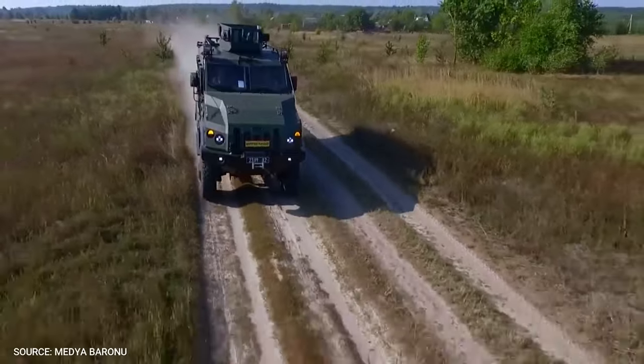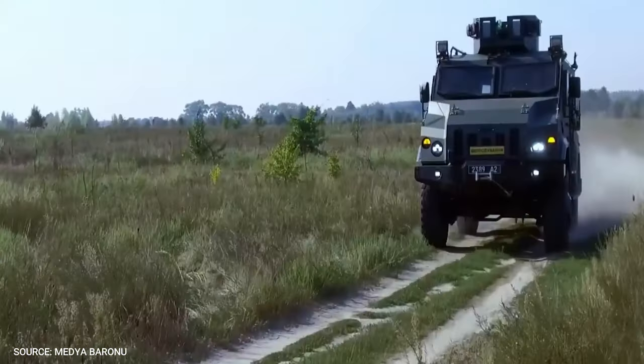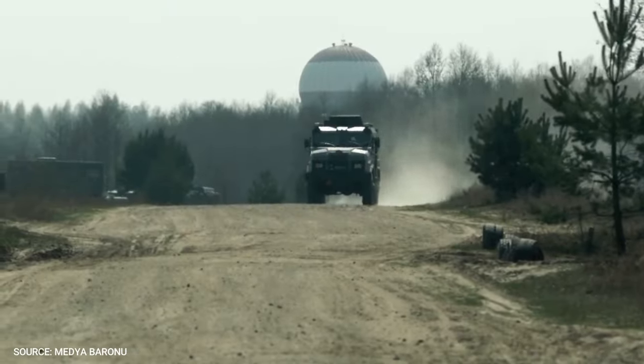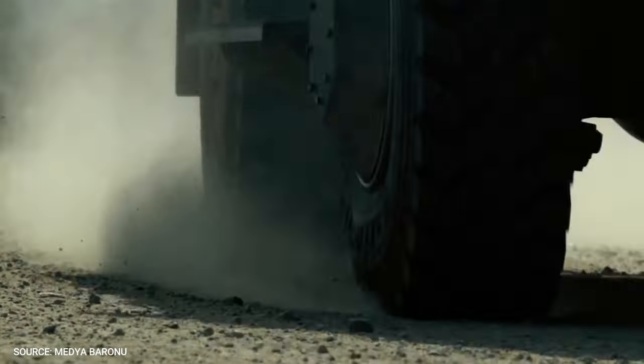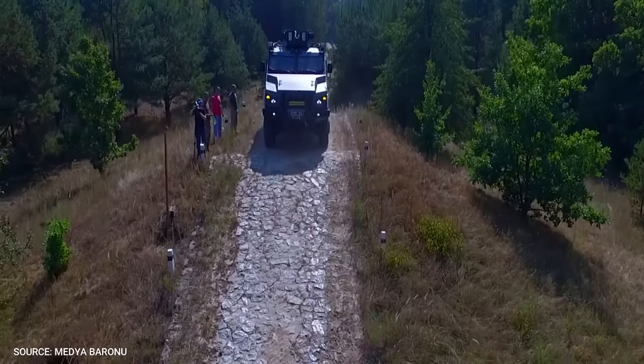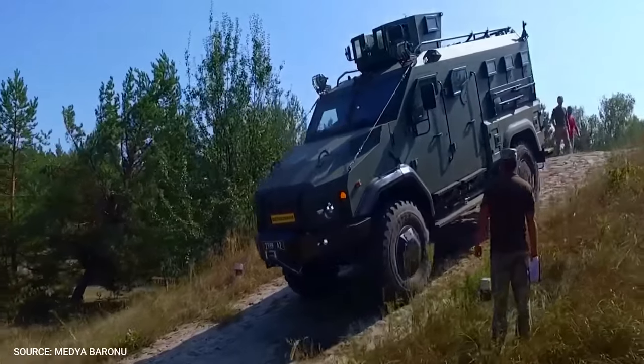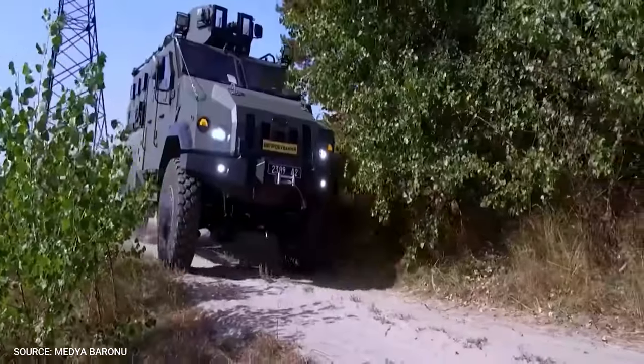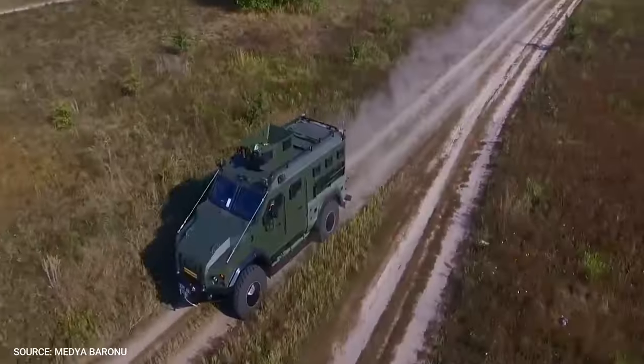Varta APC is based on a 4x4 dual-axle truck with a special chassis. The all-terrain chassis combines a 4x4-wheel drive configuration and a V-shaped armored hull made of 560 steel grades. The vehicle is 7.28 meters long, 2.65 meters wide, and 3 meters high, has a wheelbase of 3.95 meters, and provides a ground clearance of 400 millimeters.